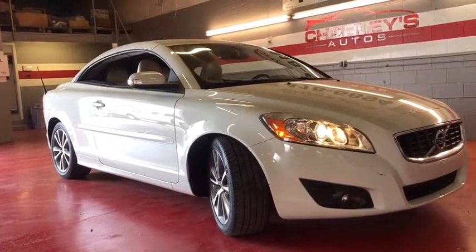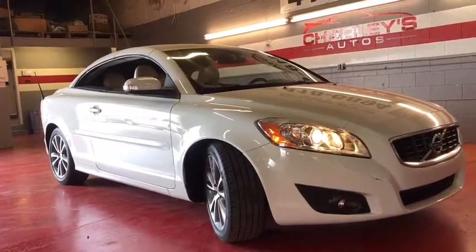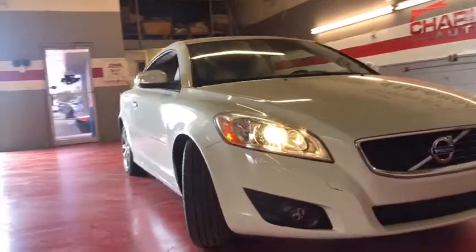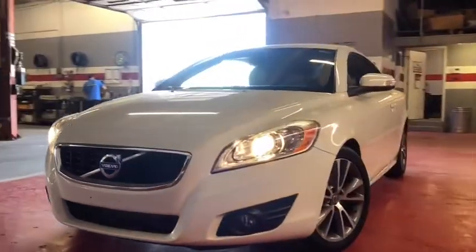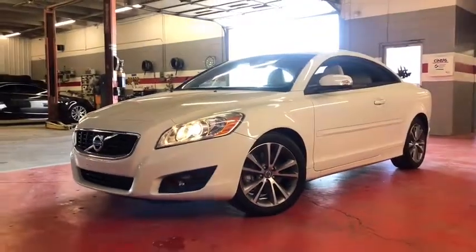Stop by and take a look at the 2012 Volvo C70. The sky is not the only place to find stars. Enjoy the open road with friends. Through innovative Volvo design, the C70 fits four passengers comfortably.